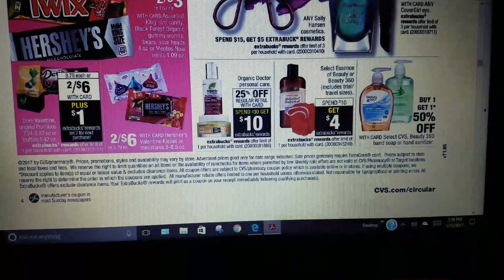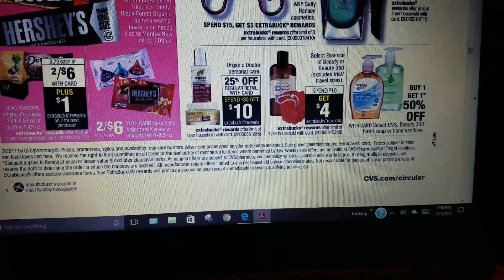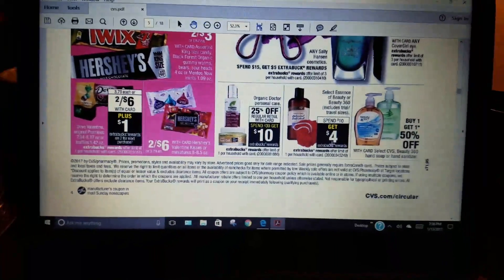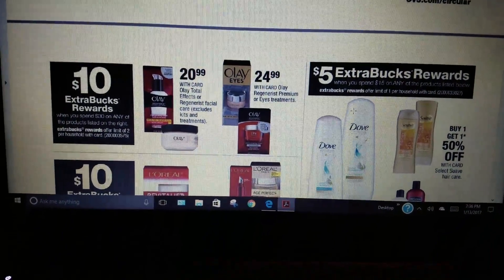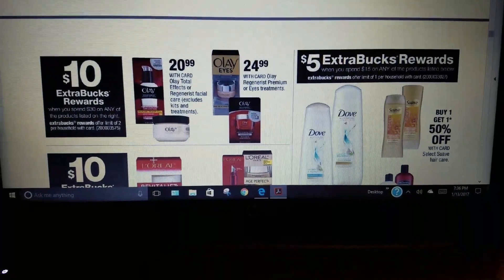More candy: 2 for $6, plus you get a $1 Extra Care Bucks back. Organic doctor personal care is 25% off regular retail with card, and spend $30, get $10. Select Essence of Beauty: spend $10, get $4.